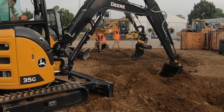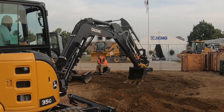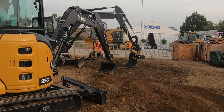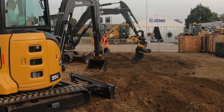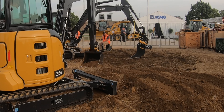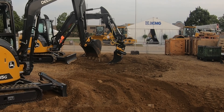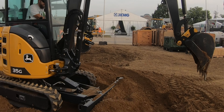I test drove a skid steer and a mini excavator from each of the brands, and I'm not going to put all that footage of those test drives in here, but I do want to highlight the differences between them. I've gotten hard quotes from each of the brands, and there seems to be a perception out there that Deere is the most expensive, and I'm not finding that to be true. They're at least competitively priced, if not a little cheaper. There was nothing groundbreaking about either of the Deere machines, but they were competent and operated smooth.